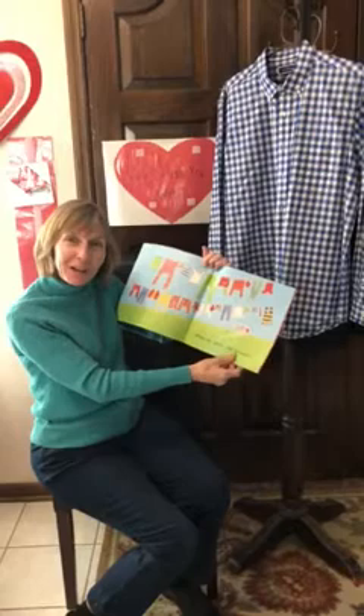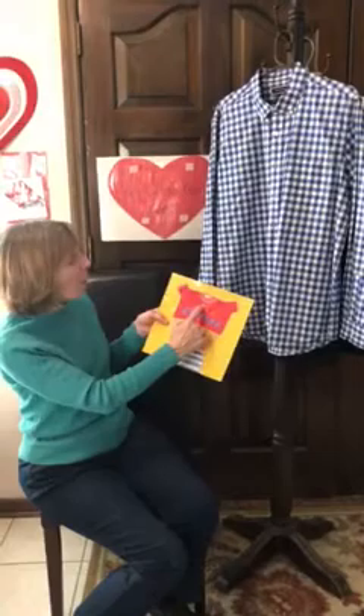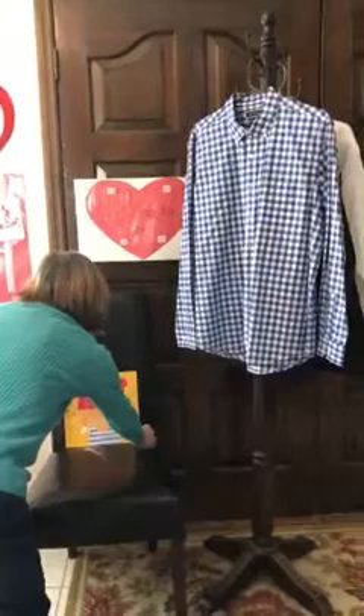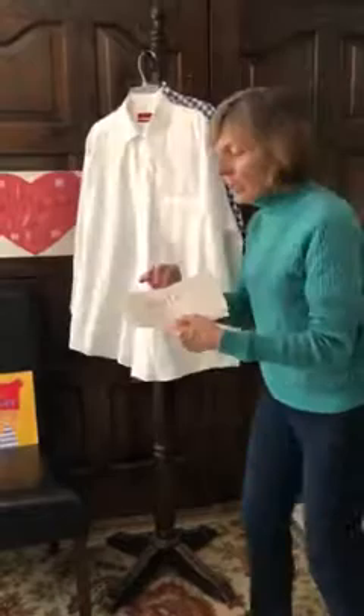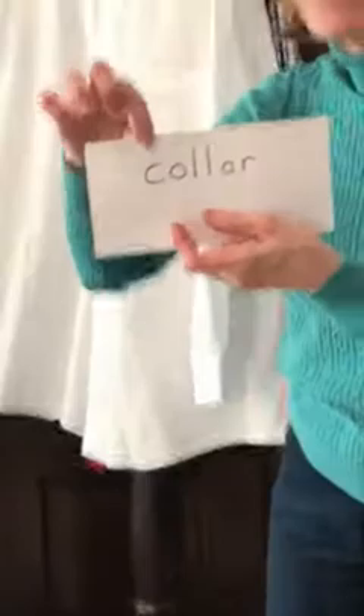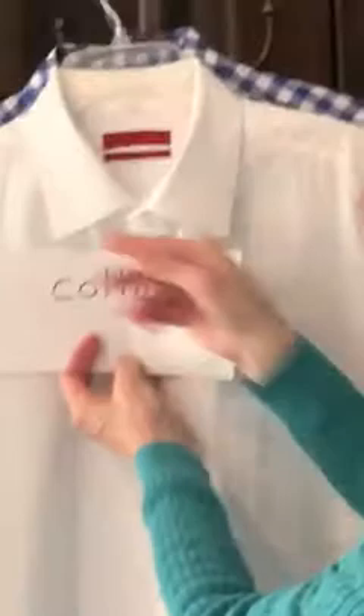Our story was called All Sorts of Clothes. Here's a vocabulary word: collar. Say that with me — collar. There you go. And look, here's the collar on this shirt. Collar.